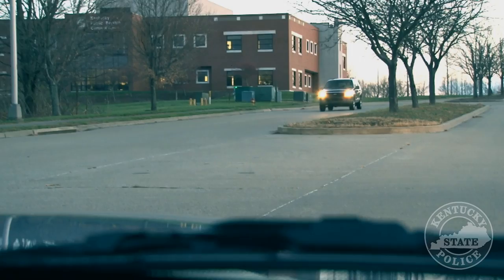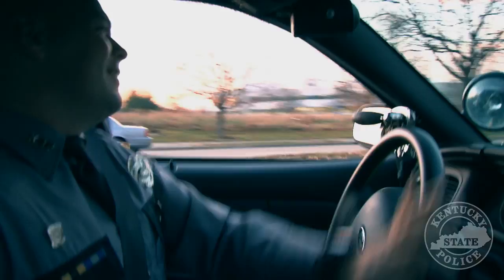Troopers participating in a speed enforcement detail hear the bolo announcement and see a vehicle matching that description traveling at a high rate of speed. They proceed to initiate a traffic stop.